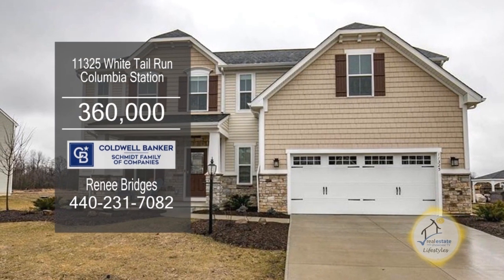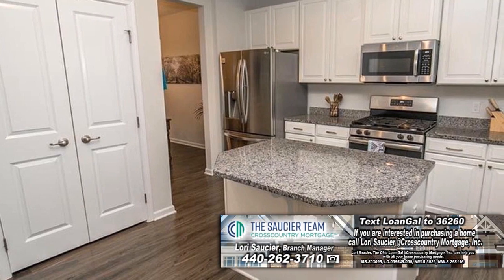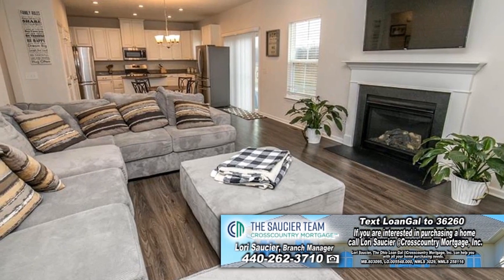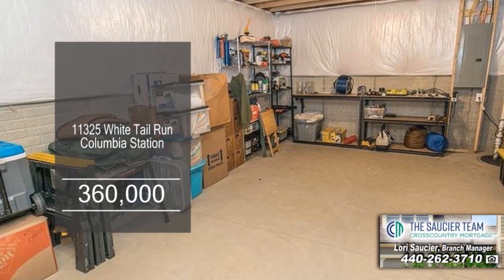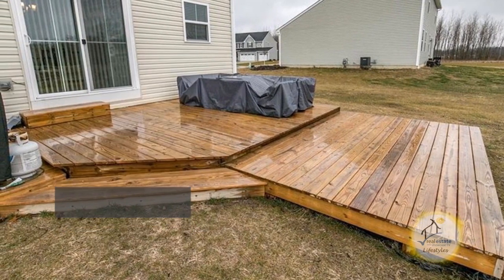A custom-built home in Columbia Station offers five bedrooms and two and a half baths. The gourmet kitchen offers a granite island and stainless steel appliances. The open family room is accented with a fireplace. The lower level is plumbed for a full bath. Enjoy views of the landscape yard from the multi-tiered deck.